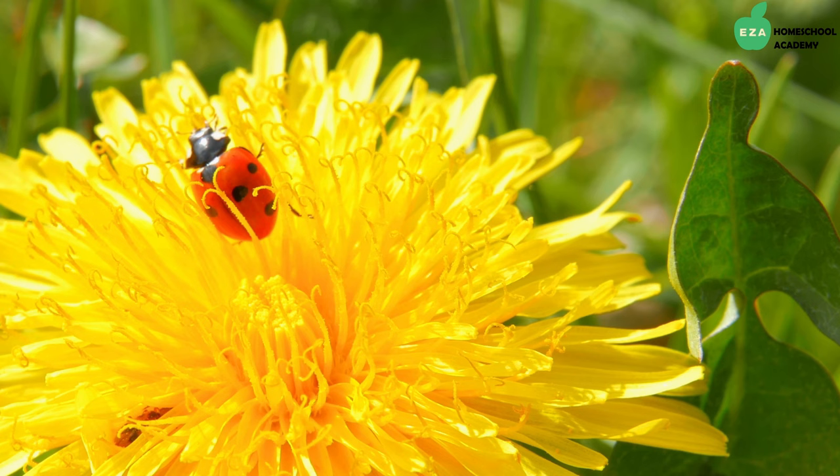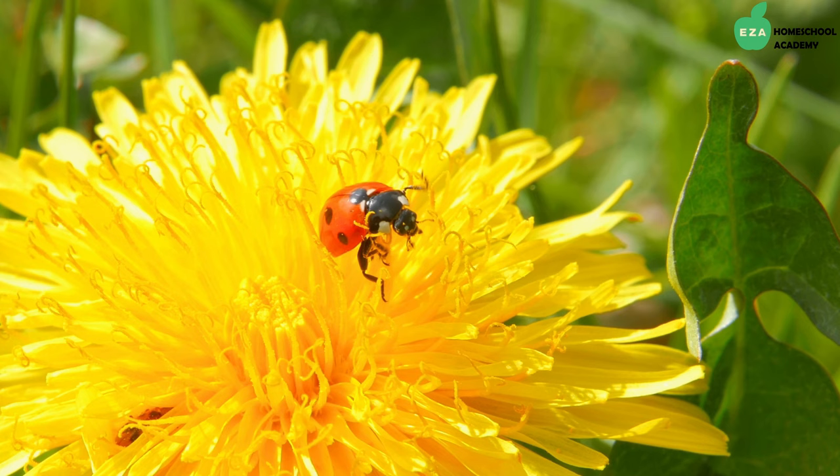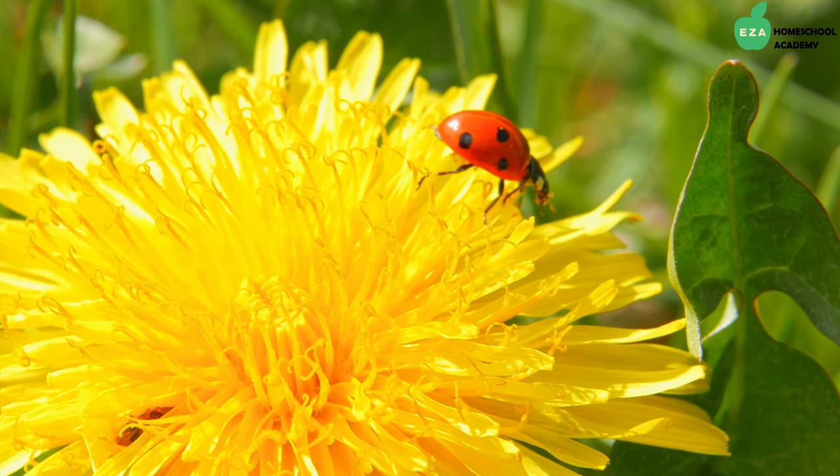Ladybugs are sometimes called lady beetles or ladybird beetles. They are invertebrates because they do not have a backbone. There are over 5,000 species of ladybugs worldwide.